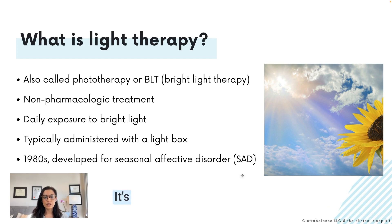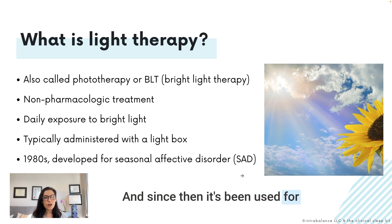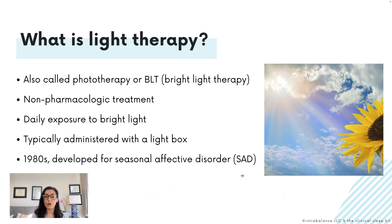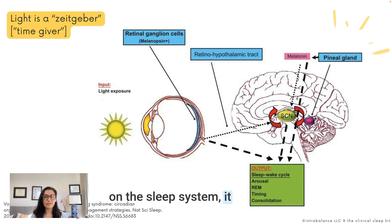Light therapy, known as phototherapy, is a non-pharmacologic treatment involving daily exposure to bright light, commonly administered using a light box or other devices. The sun is actually the best source of light therapy — its positive effects on sleep and mood have been recognized for centuries — but a light therapy device is the next best thing. Bright light therapy was initially developed in the 1980s as a treatment for seasonal affective disorder and has since been used for non-seasonal mood disorders, depression, sleep disorders, and circadian rhythm disorders.